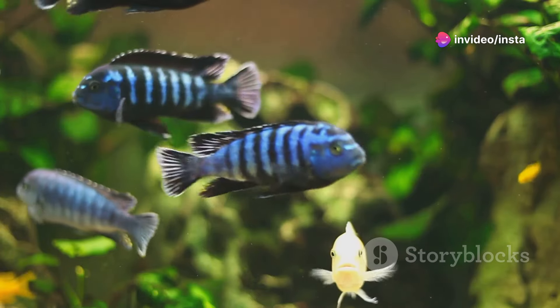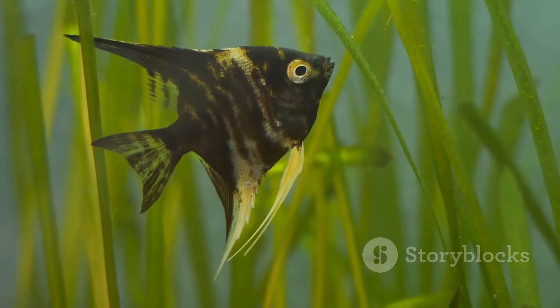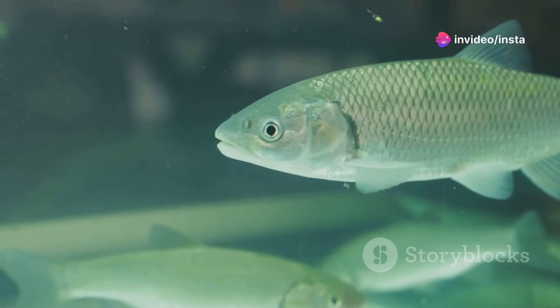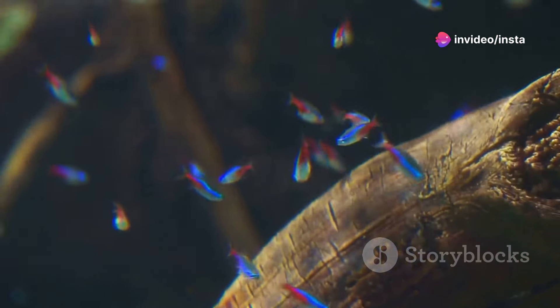In this video, we'll explore the different types of Oscar fish you can find. From the striking stripes of the tiger Oscar to the ethereal beauty of the albino, we'll uncover the unique characteristics that make each variety special. Prepare to be captivated by these underwater dynamos.